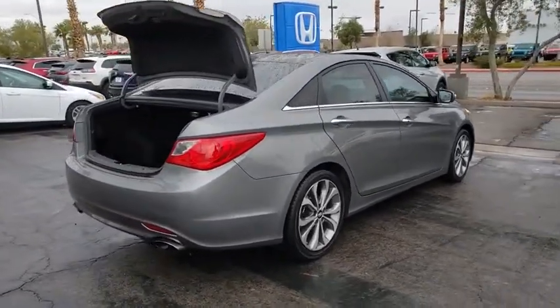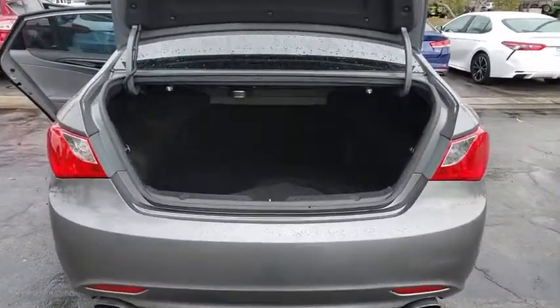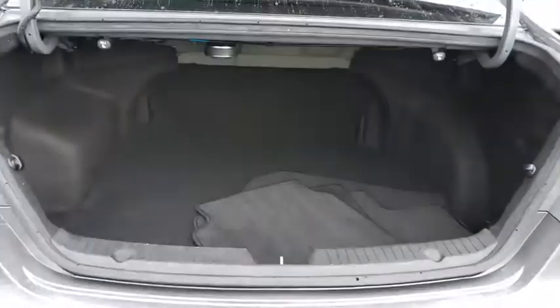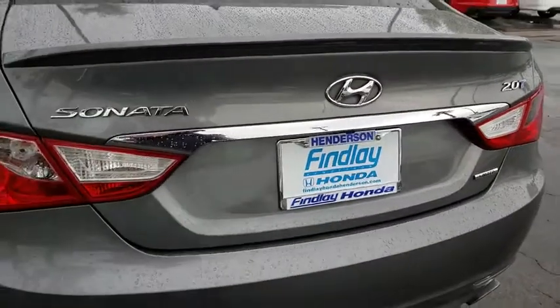Don't forget the exterior corrosion protection — a 14-step roto-dip system that provides unmatched protection for your Sonata. This vehicle has less than 105,000 miles. Here are some of this vehicle's great options.